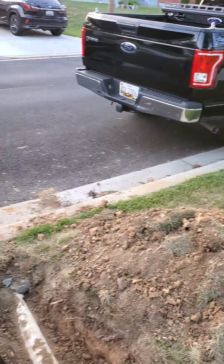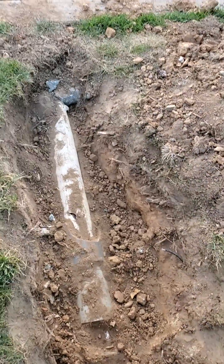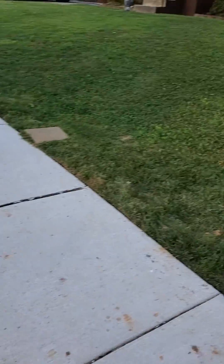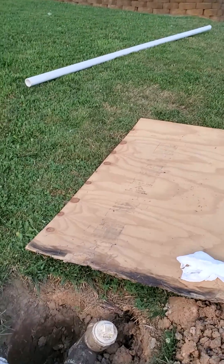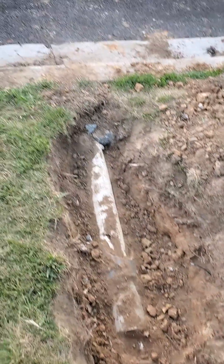However, when you get down about a foot or so under the ground, there seems to be some questionable work. First off, this pipe comes off my house, goes down to a clean out, goes under the sidewalk, and out to the gutter. Originally, it had PVC pipe from the house all the way down to the gutter.